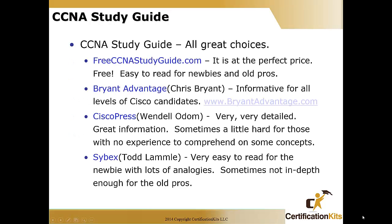The CCNA study guide — all the study guides listed here are great choices; you can't go wrong with any of them. The first is an online resource at freeccnastudyguide.com. Not only is the CCNA study guide there, there's an ICND-1 and ICND-2, and it's at the perfect price — it's free. It's easy to read, has lots of analogies and lots of detail, so it's good for newbies and old pros alike.